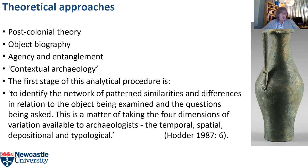Perhaps the most useful theory for my research was contextual archaeology. Hodder explains that the first stage of this analytical procedure is to identify the network of patterns, similarities and differences in relation to the objects being examined and the questions being asked. This involves taking the four dimensions of variation available to archaeologists — the temporal, spatial, depositional and typological — and this fed into how I recorded and analysed my data.